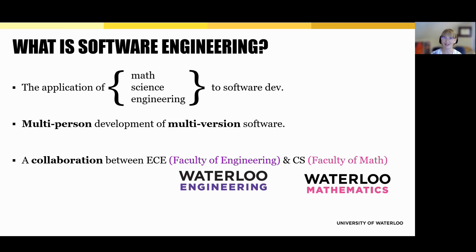What exactly is software engineering? At its core, it's about applying math, science, and engineering principles to the design and development of software. The focus is on real-world application. Students don't just learn theory — they learn how to build complex, reliable systems using industry tools, design principles, and team-based practices.